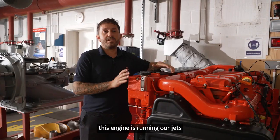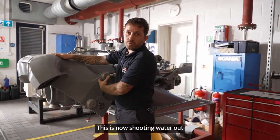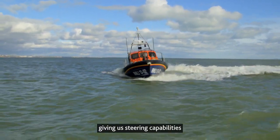This engine isn't running props — this engine is running our jets. If we look over here, we have our jets, which shoot water out the back as our propulsion system. It has a bucket which then channels the water in different directions, giving us steering capabilities.